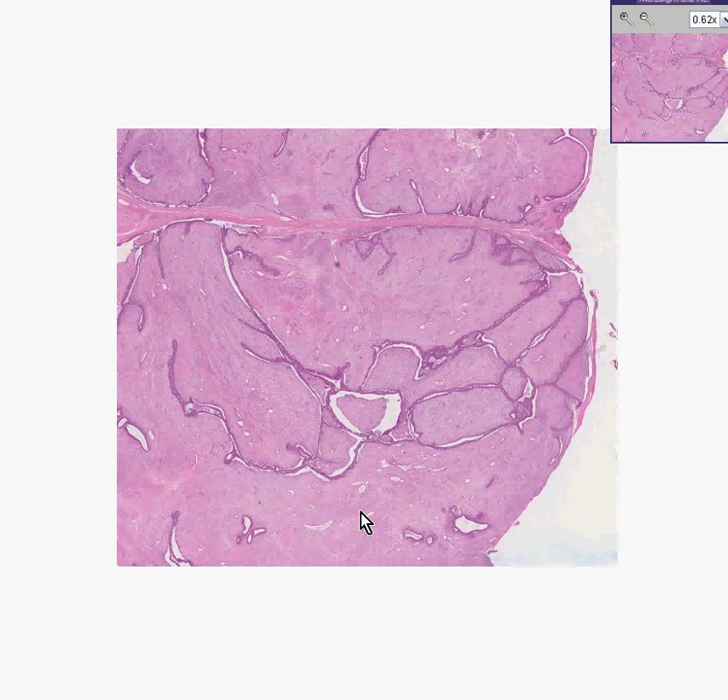Notice the name — 'fibro' is before the word 'adenoma' — because when you look at this tumor, perhaps 80-90% of it is a proliferation of benign-appearing fibrous tissue, and the adenoma or glandular or ductal part is relatively small.